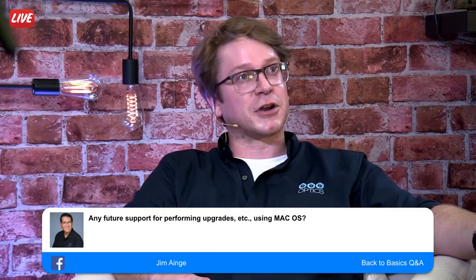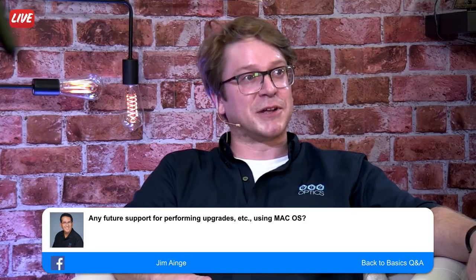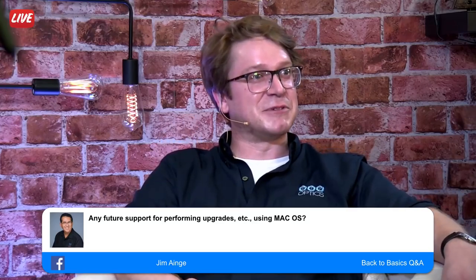Jim is asking about upgrade possibilities for Mac OS. At the moment we don't have any plans to make Mac OS software. Part of the reason is it accounts for a very small percentage of our user base. The other problem is how quickly the Mac operating system changes — keeping up with that would be a lot of work. We do continually research finding a developer willing to work with us at an affordable rate, but at the moment we're spinning too many plates.